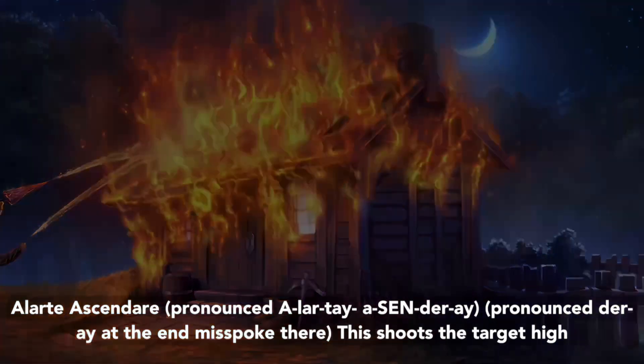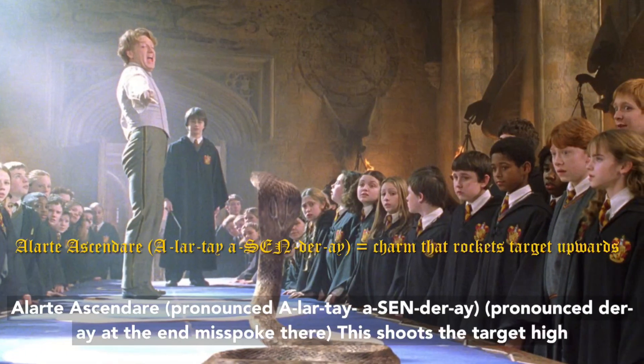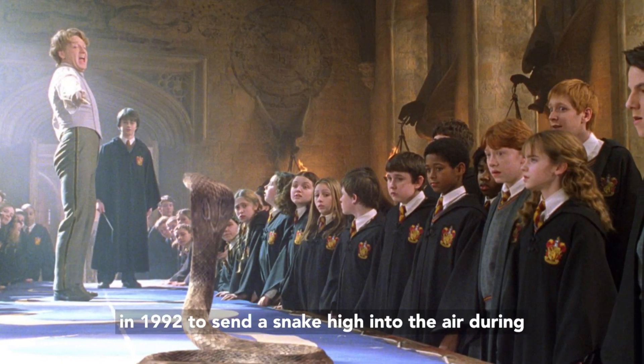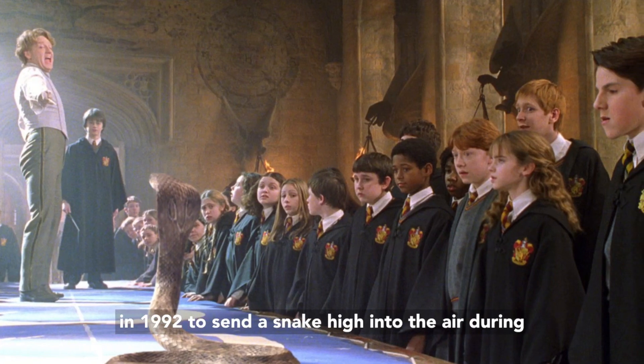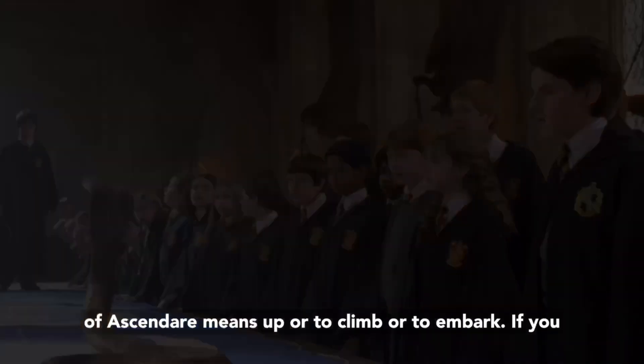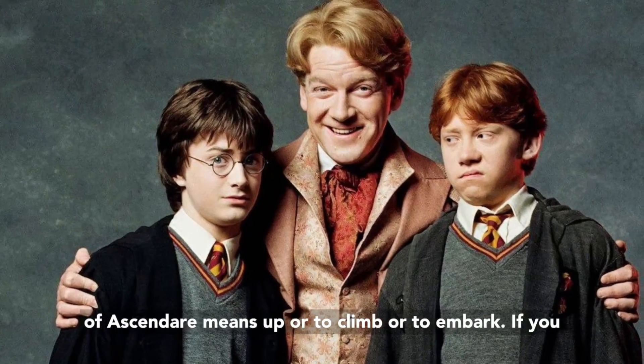Alarte Ascendare — this shoots the target high into the air. This was used by Gilderoy Lockhart in 1992 to send a snake high into the air during the first meeting of the Dueling Club. The etymology of this means up, or to climb, or to embark.